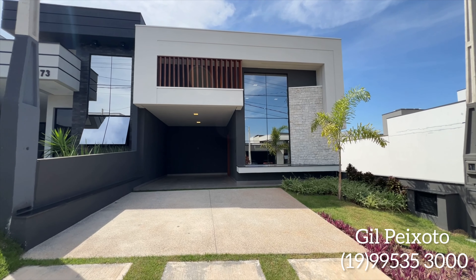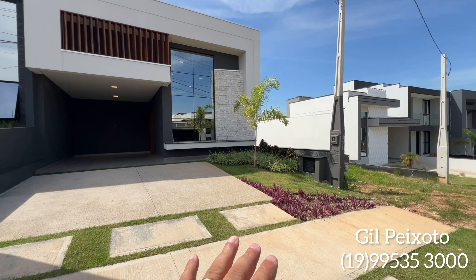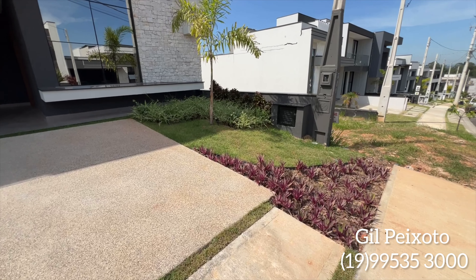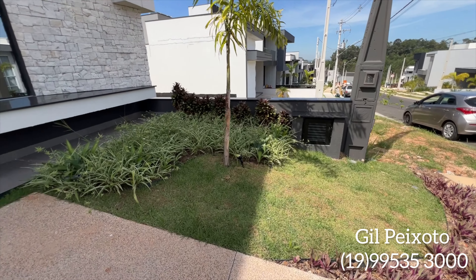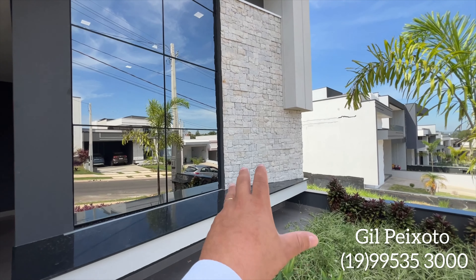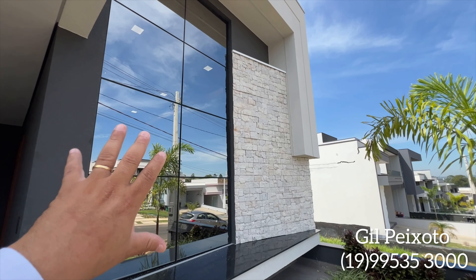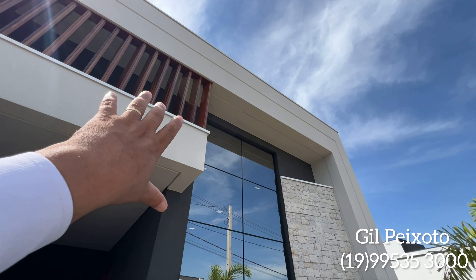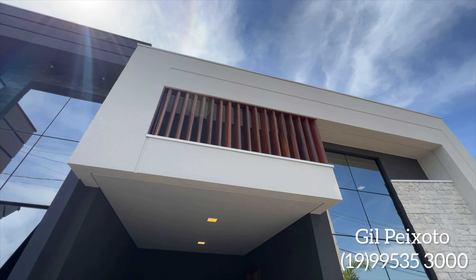Dá uma olhada nessa fachada moderna. Nós vemos aqui um lindo paisagismo na frente do imóvel. Temos o detalhe do acabamento do revestimento combinando muito bem com a janela pele de vidro, e vemos também um detalhe na fachada em madeira, dando um charme para a frente desse imóvel.